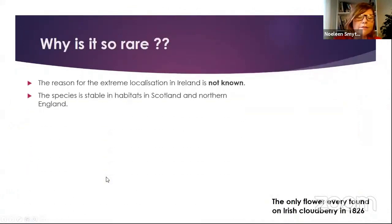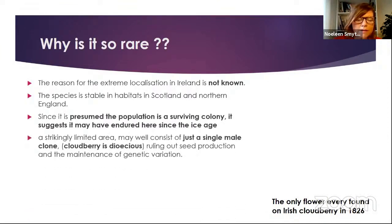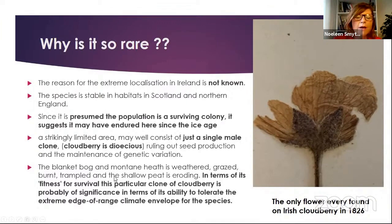So why is it so rare? The reason for this extreme localization in Ireland we don't really know. The species is so stable in habitats in Scotland and Northern England. It's presumed this colony has been here in Ireland since maybe the Ice Age, in this one little spot up in the Sperrins. It makes only a single male — cloudberry is dioecious, so it has male and female flowers on separate plants — ruling out seed production and maintenance of any genetic variation. The only flower ever found was on that Admiral Jones specimen. The blanket bog where it grows is weathered, grazed, burnt, trampled, and eroding. This particular clone of cloudberry is very significant because it's able to tolerate this extreme edge-of-range climate envelope for the species.